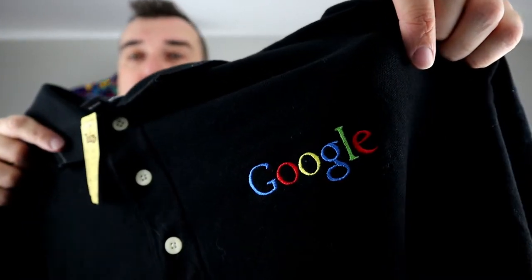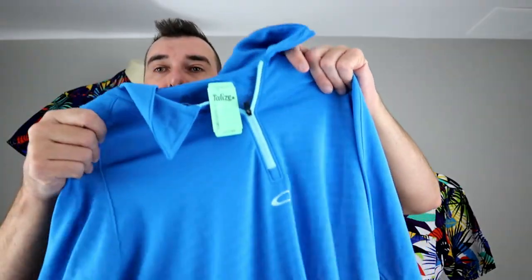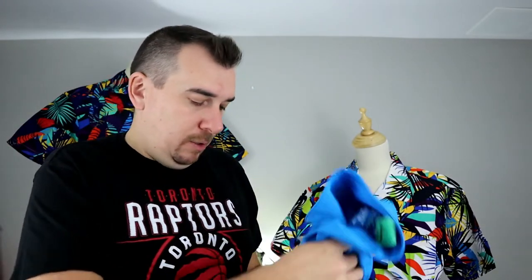A pretty cool one here — I'm sure everyone recognizes this. It's a Google Polo. Wasn't too bad at $6.99. We'll probably get $25 or so for that. Next, Oakley — another decent brand — a quarter-zip polo. They were asking $12.99 at Talese, and we'll get $25 or so for this one as well.